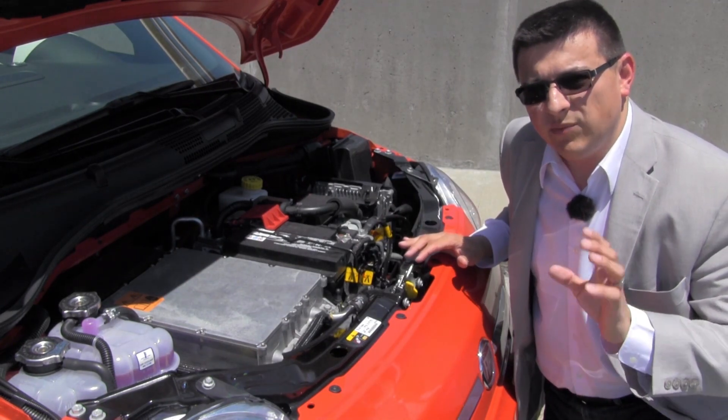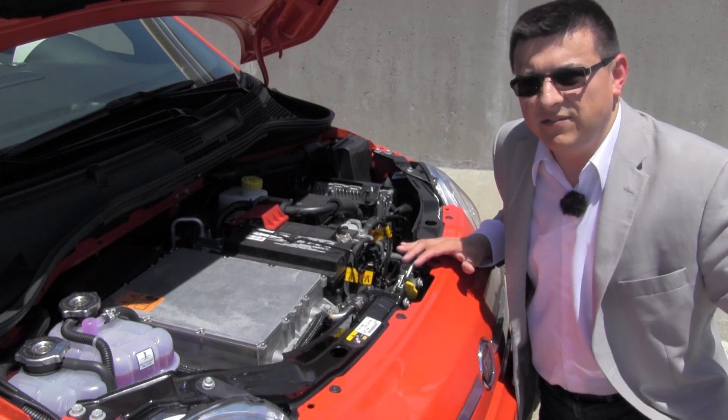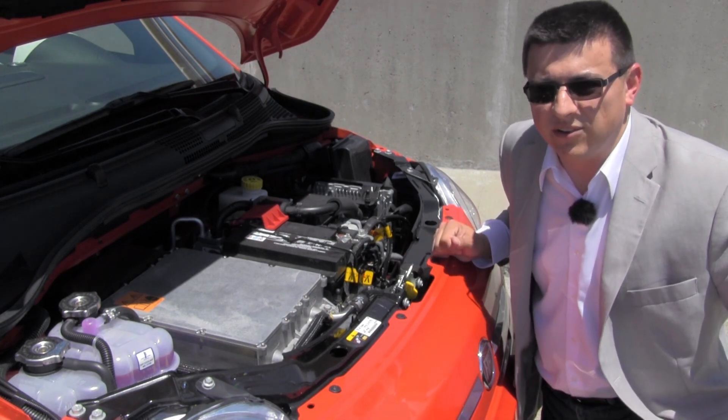If you're familiar with the regular gasoline Fiat 500, you'll note this is a decent amount more powerful and faster as well. We clocked zero to 60 about two seconds faster in this car than in the regular Fiat 500.